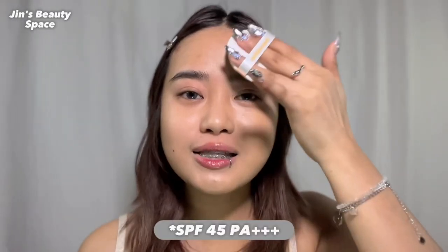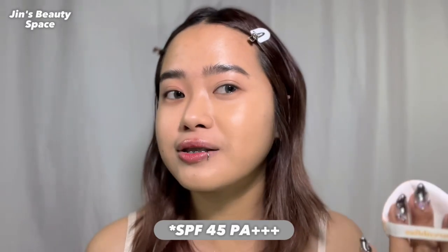Parang lang nilalagay sa face ko kasi it matches me perfectly. It's literally my skin but better. This has SPF 25 and it has a demi-matte finish as you can see. It dries down matte but it's not like too matte to the point na mukha siyang cakey. Even though na it sets matte, it doesn't really emphasize my textures or my dry patches. Here's the side with the cushion and here's the side without. It looks very skin-like and it feels very lightweight.